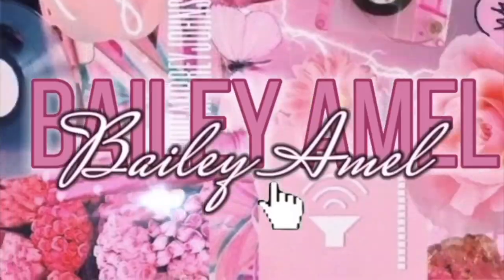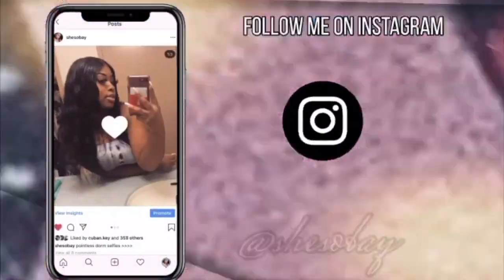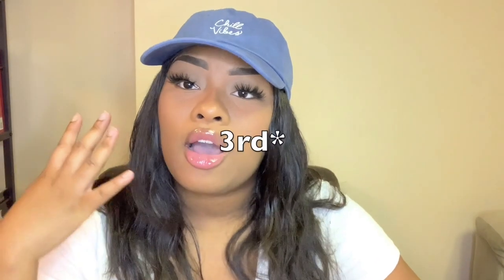What's up lovelies, it's your girl Bailey Amell, and today I'm going to be giving you guys a little packaging haul. If you don't know and are not subscribed to my channel, you wouldn't know that I started my own cosmetic line. This is my fourth entrepreneur life video. I started my own cosmetic line called RadDoll Cosmetics.